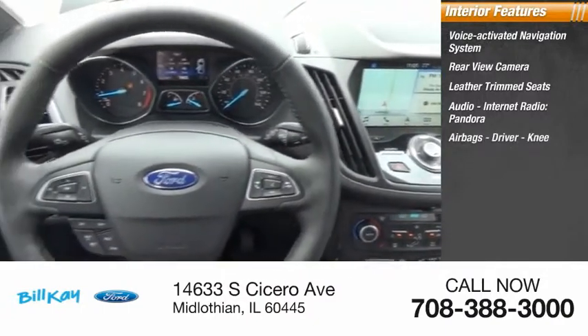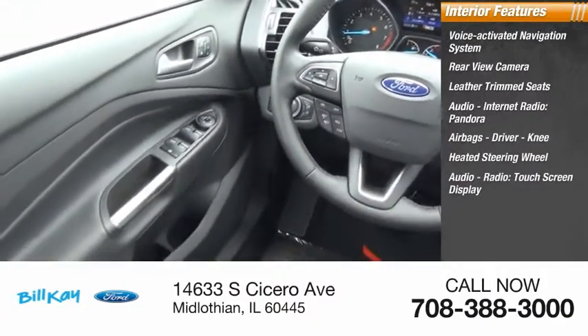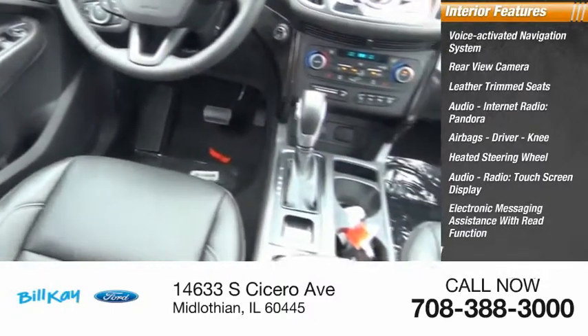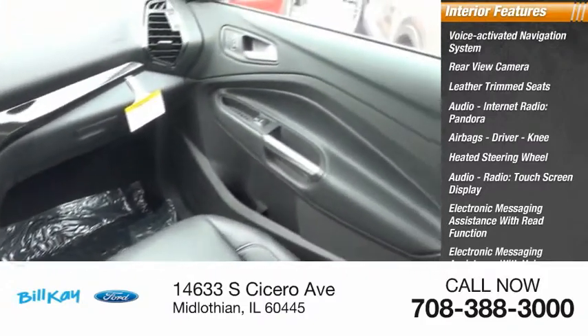Pandora, airbags, driver knee airbag, heated steering wheel, audio radio touchscreen display, electronic messaging assistance with read function and voice recognition, SYNC, and satellite communications.